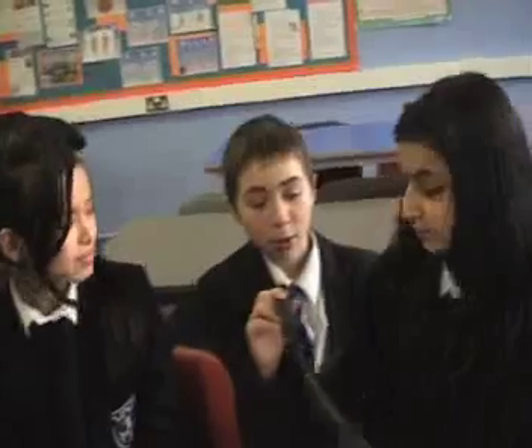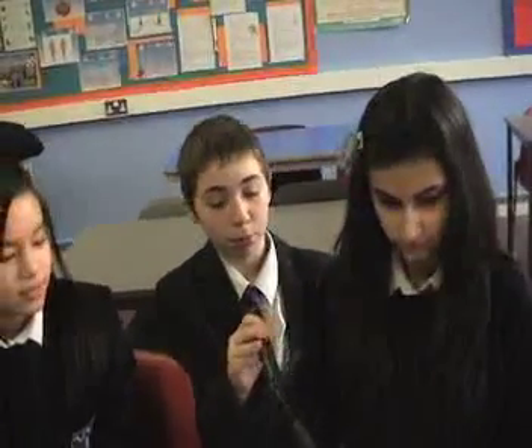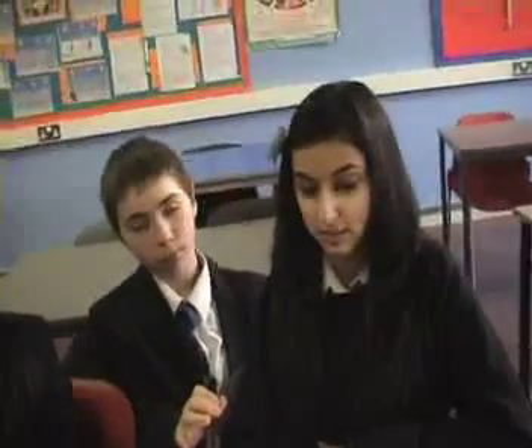So what would you say about the trainers? Which one would be more suitable for a tennis player? For a tennis player, I believe you'd need a lot of support at the back — or at the front to be honest — because when tennis players are playing, they attempt to jump on their feet to get the ball.